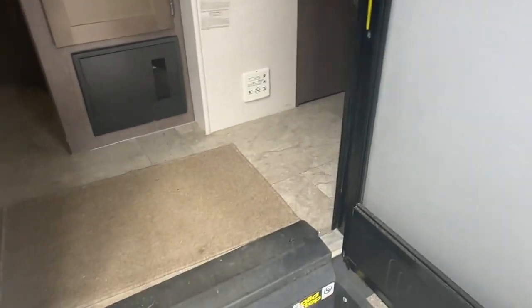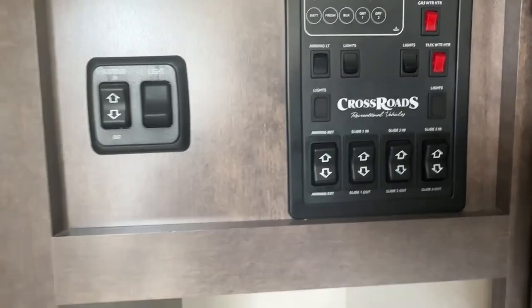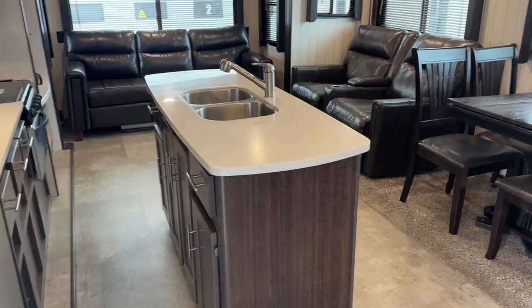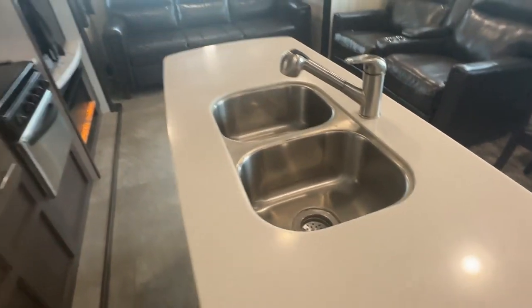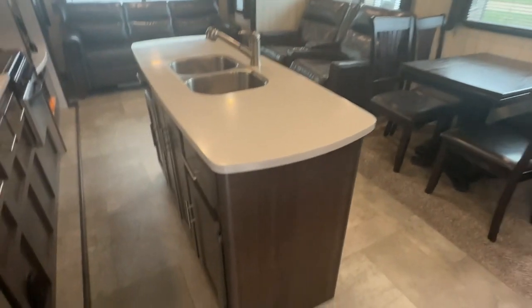It's a bigger unit, about 35 to 36 feet in total length. When you walk in, all your control panels are right there: water pump, gas meter, awning lights, and all your slide outs. You can see it has an island in the center. Did I say two slides? It actually has three slides because it has double opposing slides — my apologies.